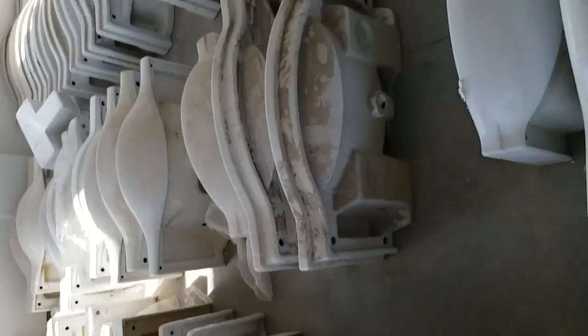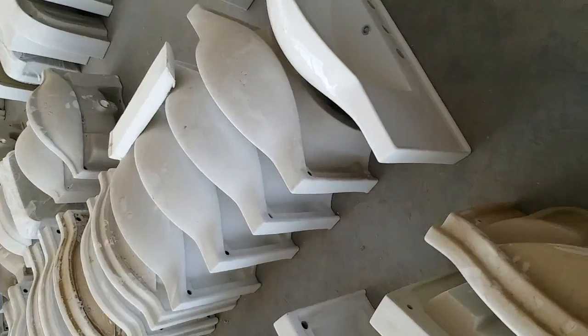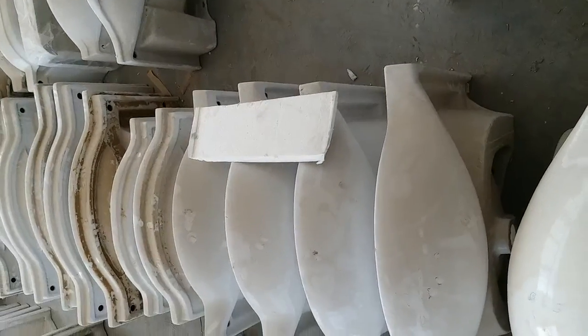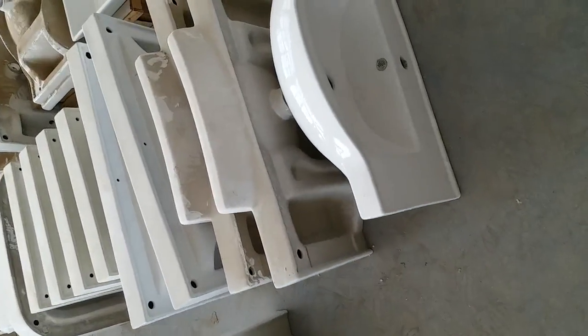These are all prototypes. If we have cabinets that are going to be produced, we're going to find matching basins for the cabinets and build them to the right shape and the right size.